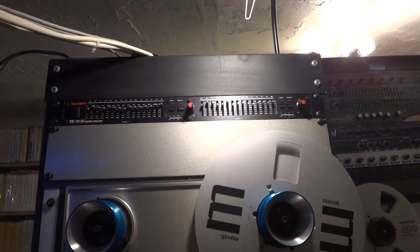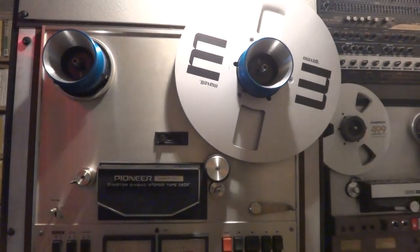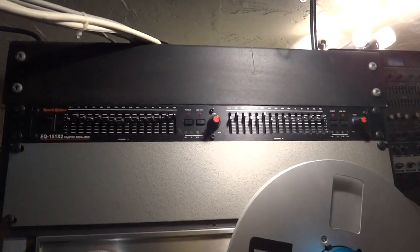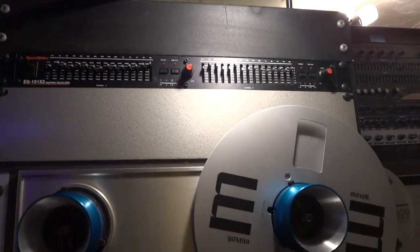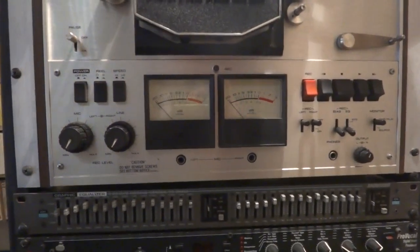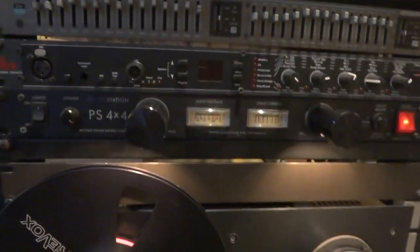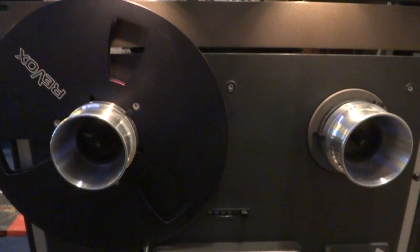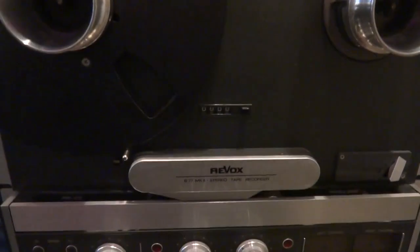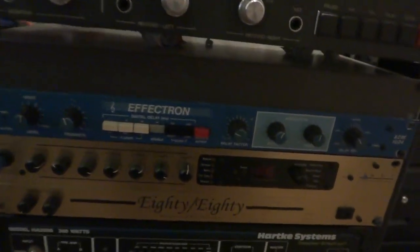Here is my Pioneer RT-101L 4-track deck — it plays the 10-inch reels as you can see. I've got that running through the rack-rider EQ there. And this equaliser runs through the Revox — that one right there. That's a Revox B77 Mark II, fabulous, but not a high-speed deck — 3.75 and 7.5 IPS. And there's an Effectron guitar piece.